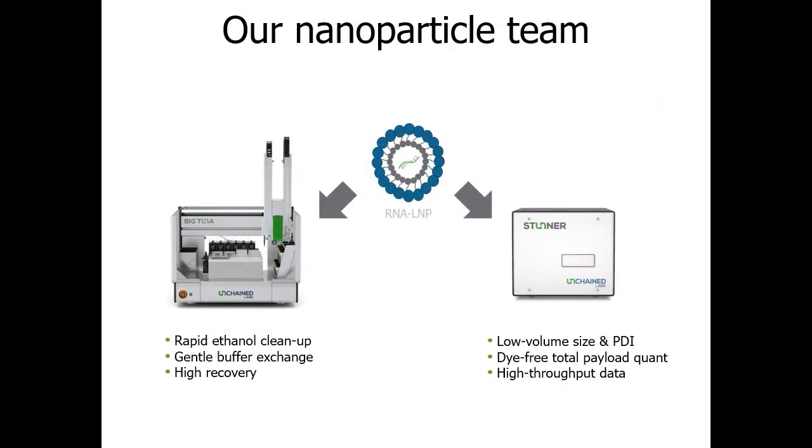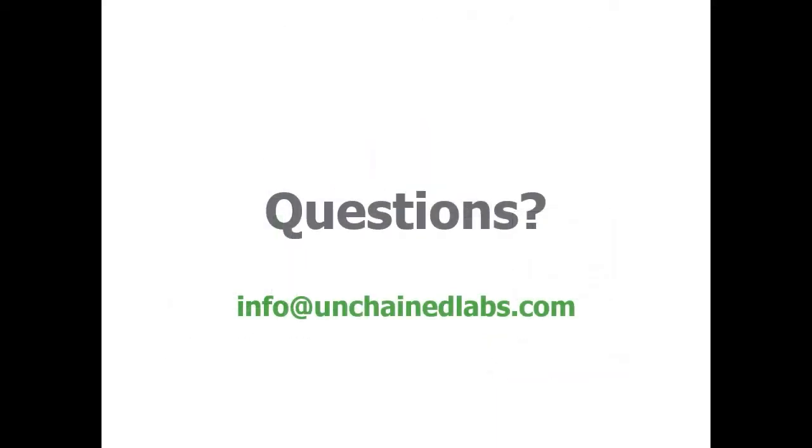That was a short overview of our nanoparticle team. Big Tuna makes prepping easier by automating time-consuming buffer exchange and cleanup, while Stunner's new nanoparticle applications give you the power to do low-volume, high-throughput DLS while also using UV-Vis to quantify your total payload. I'm now happy to take any questions.